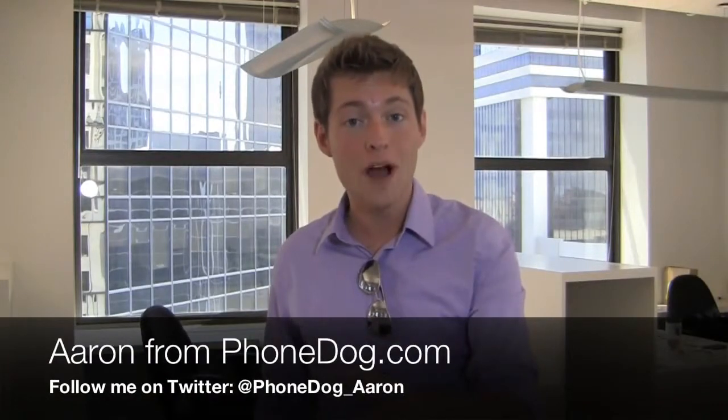I'm Aaron from phonedog.com, and you thought the new iPad was the iPad 2? Well, move aside, because the new new iPad is in the office. We're going to take a look at the unboxing of the new iPad, also known as the Apple iPad 3.